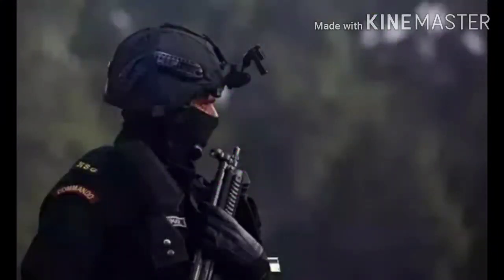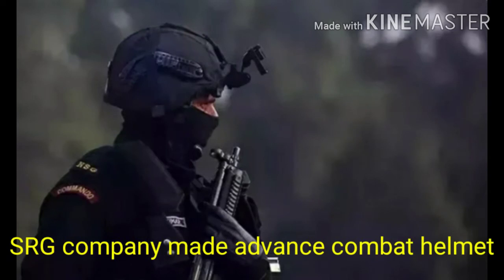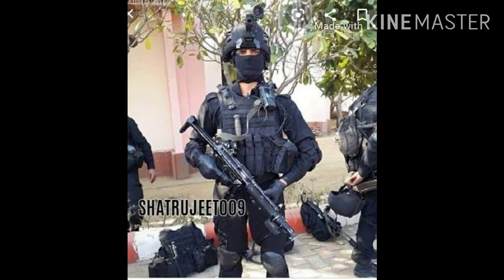Number 7: SRG company-made advanced combat helmets. These helmets are specially used by NSG with attached rails and visor clamps.